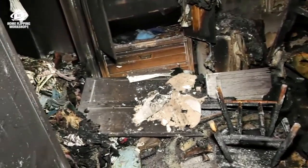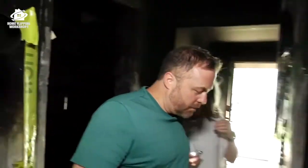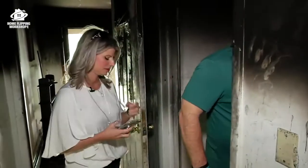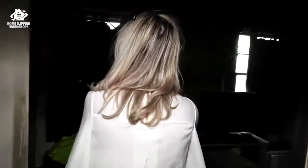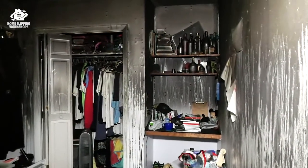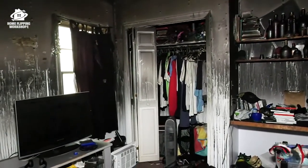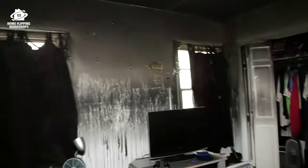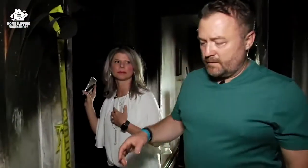So this is bedroom number one, and bedroom number two is going to be over here. Obviously massive smoke damage but no structural damage that I can see. That smoke gets in my throat. It's definitely smoky in here. All this sheetrock will have to get replaced — I'm sure you can't clean that.